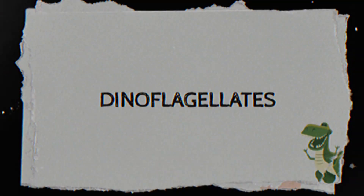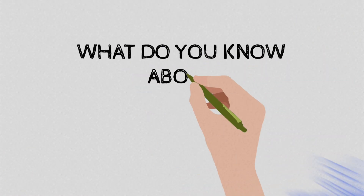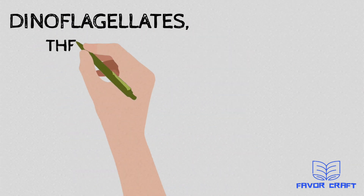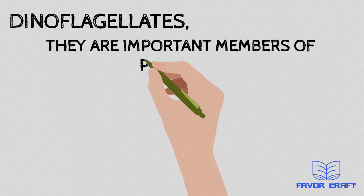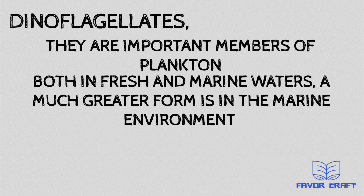What are dinoflagellates? They are important members of phytoplankton both in fresh and marine environments, with a much greater presence in the marine environment.